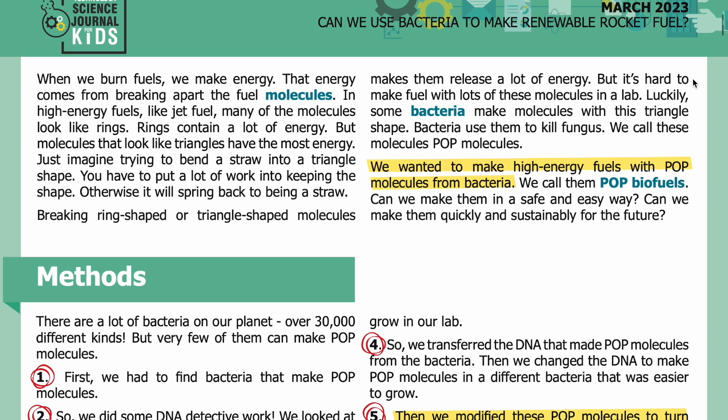But it's hard to make fuel with lots of these molecules in a lab. Luckily, some bacteria make molecules with this triangle shape — bacteria use them to kill fungus. We call these molecules POP molecules. We wanted to make high energy fuels with POP molecules from bacteria — we call them POP biofuels. Can we make them in a safe and easy way? Can we make them quickly and sustainably for the future?